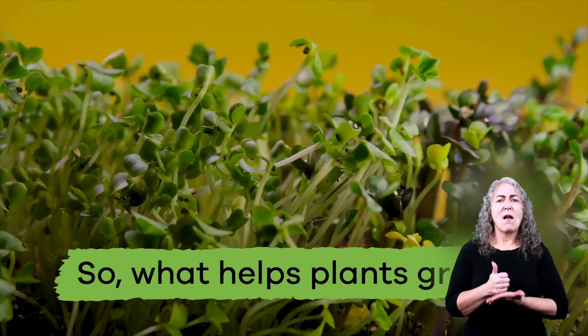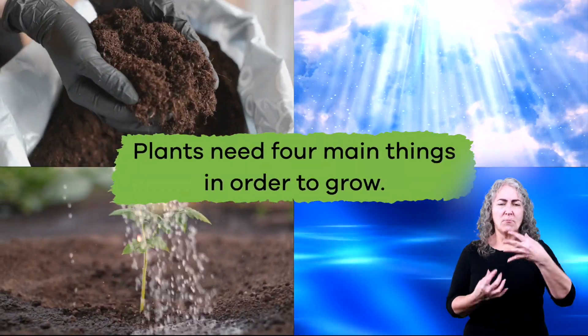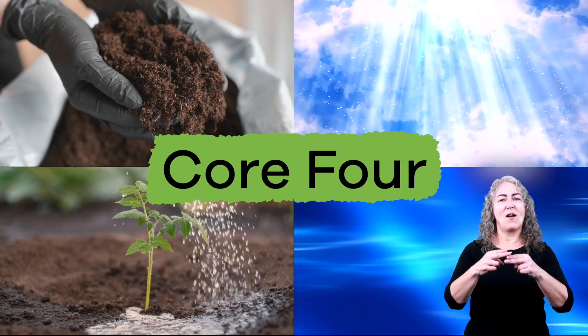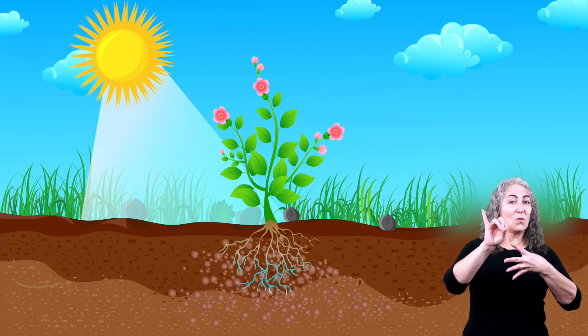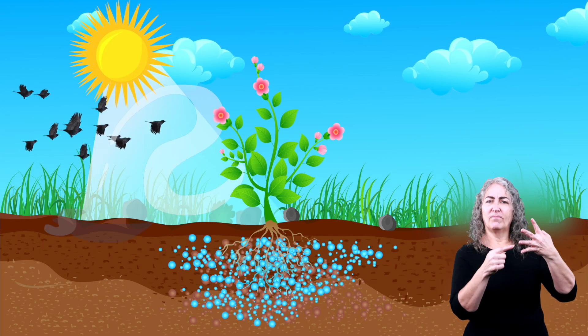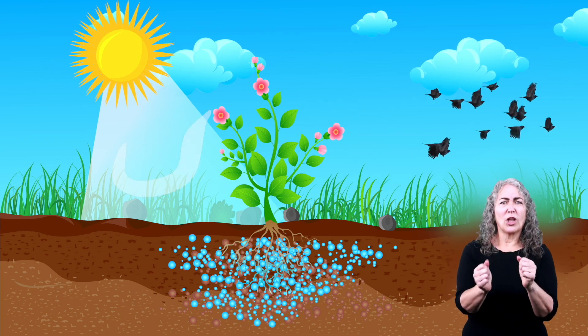So what helps plants grow? Plants need 4 main things in order to grow. Just for fun, let's call them the Core 4. The Core 4 are soil, sunlight, air, and water. Let's talk about each of these things individually and then see how they all work together to help plants thrive.